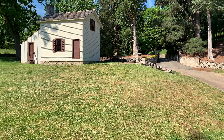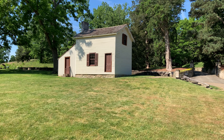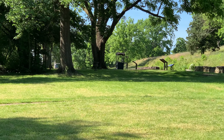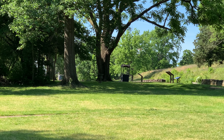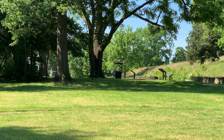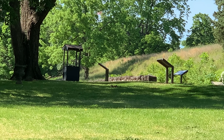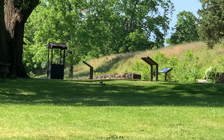This is looking towards the Innis house, which was here at the time of the battle. Just over here on the other side of those two large trees is the foundation — actually, I think it's right there, kind of where that well is, just in front of it.